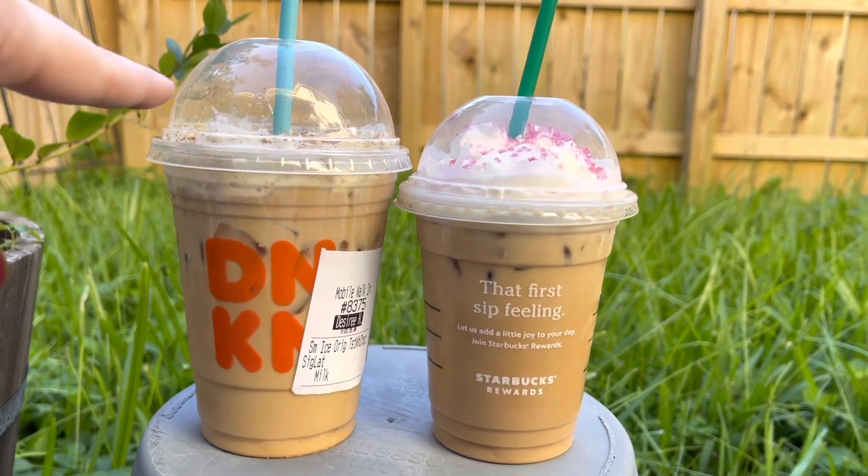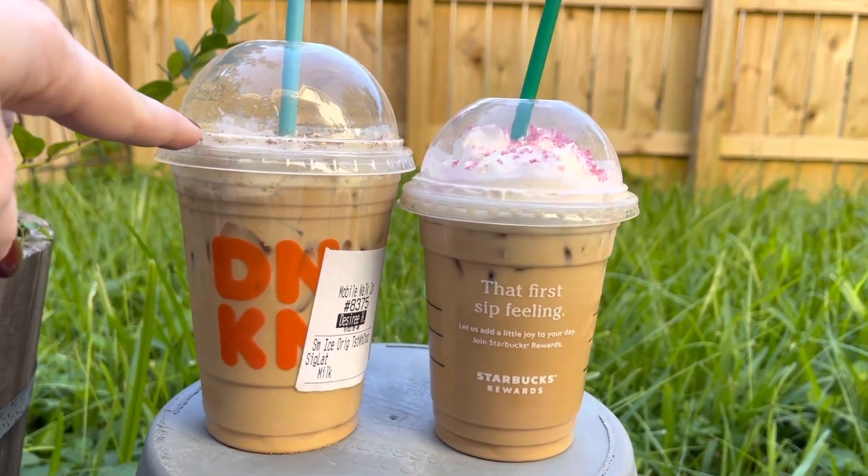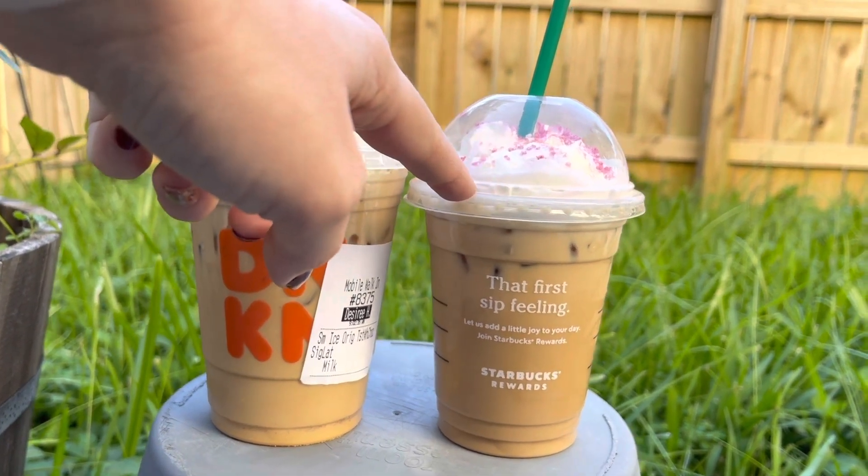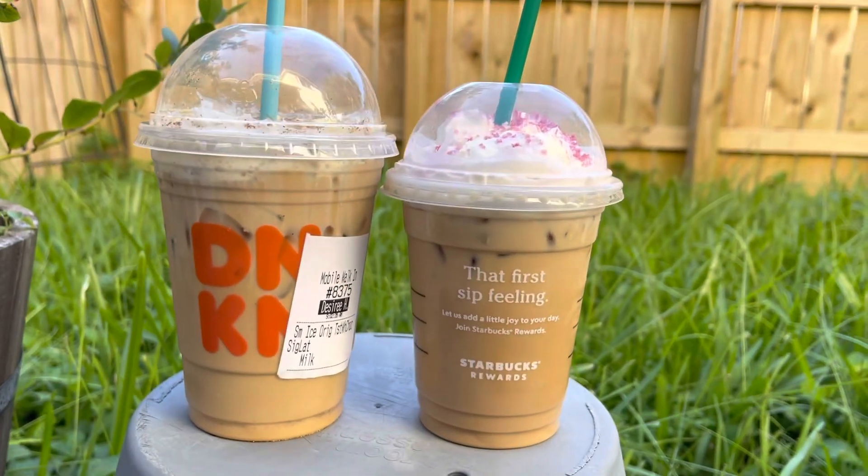Total price: the Dunkin' one is $3.31 and the Starbucks one was $5.19, so you can definitely tell the difference in price as well. The Dunkin' one is new this year, so I wanted to compare both of them together. So let's go ahead and try them out.